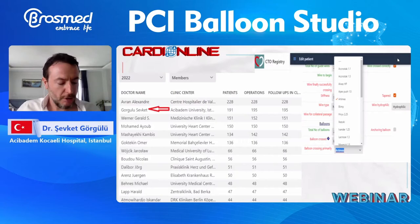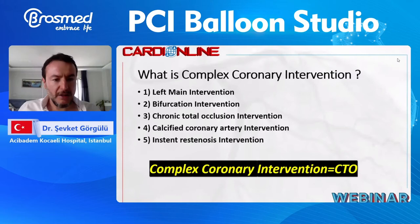When we talk about complex coronary intervention, we mean left main, bifurcation, CTO, calcified coronary artery intervention, and in-stent restenosis. But for me, it is only CTO, as it comprises all of them.